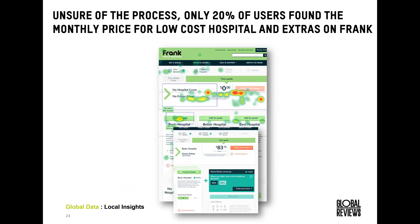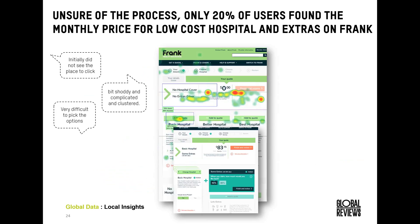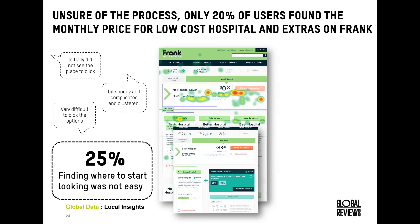Here's an example of Frank, offering the opportunity to select your hospital and then your extras cover. At the top of the page is the quote summary, which updates once you've selected your package, with hospital package options shown just below. Only 20% of users were able to find the product we asked them to look for. Voice of customer feedback indicated they found it difficult to find options, weren't sure where to click, and found it complicated and cluttered. 25% of users said they weren't sure where to start looking.